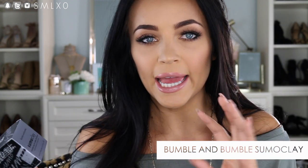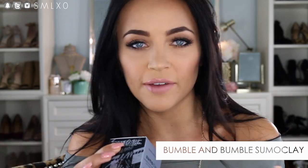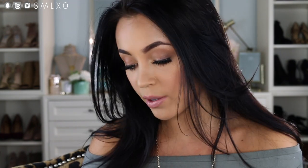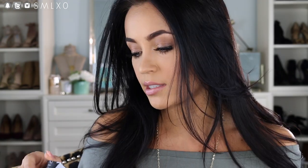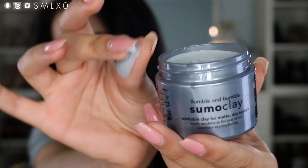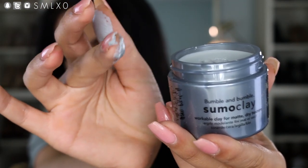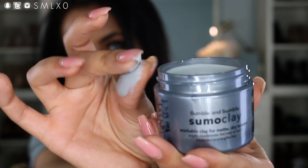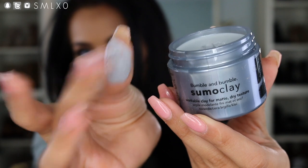Next up is a hair care product from Bumble and Bumble — their Sumo Clay, a workable styling clay that gives you texture, definition, and hold with a matte dry finish. It's a unisex product, so my boyfriend will probably use this more than me. But I think it would be really pretty for a beachy textured look after curling your hair. The texture is pretty much just like a paste — not super sticky, which is interesting, and has only a very light fragrance.